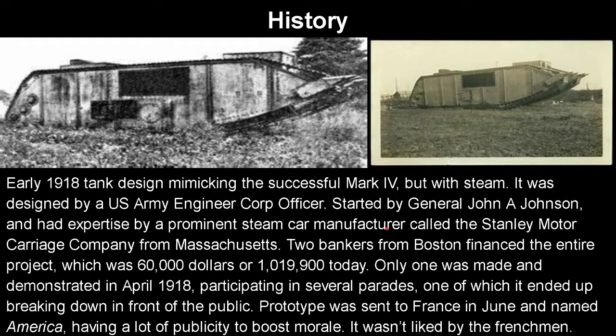The project cost $60,000 at the time, or approximately $1,019,900 today — which is insanely expensive. Only one was ever made, and it was demonstrated in April 1918, participating in several parades. Very embarrassingly, at one of the parades this thing broke down right in front of the public. A prototype was sent to France in June and was named 'America,' and it had a lot of publicity to boost morale, but it wasn't liked by the French.